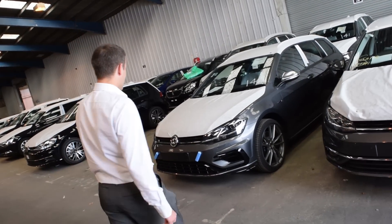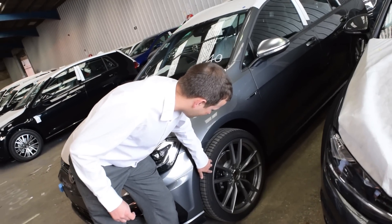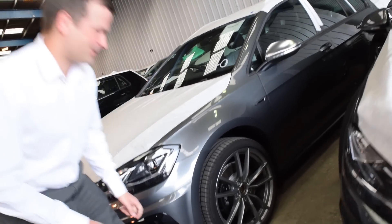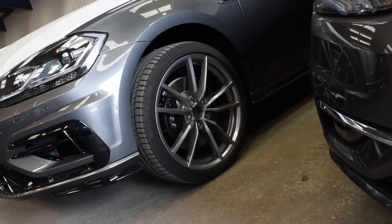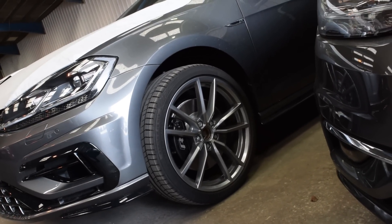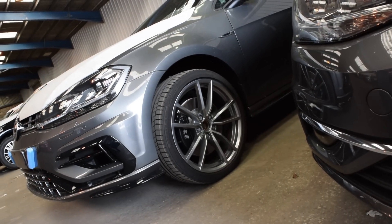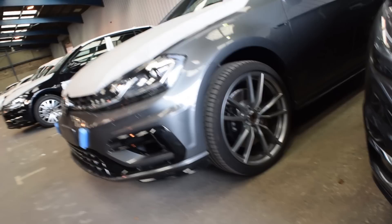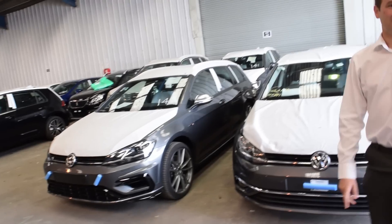We've got a Golf R Estate here. They've upgraded the alloys on this. It doesn't look like a Golf R to me. I like the alloys, but a lot of people say they've got to be specced like that. I'm not sure — I wouldn't pay extra for them.